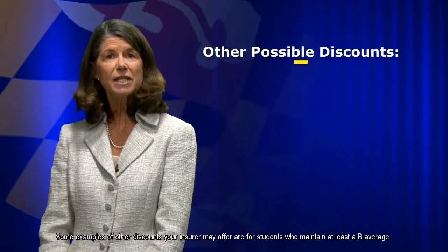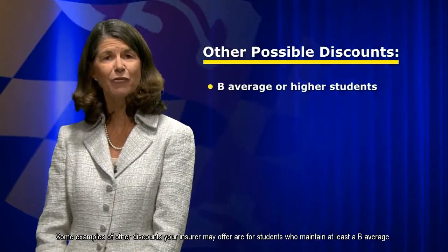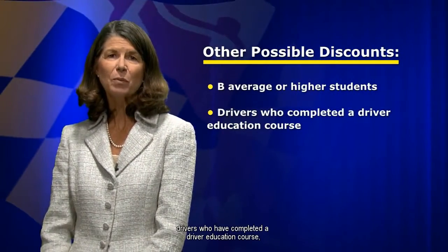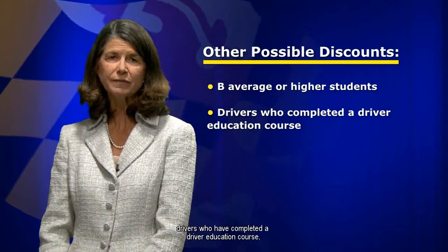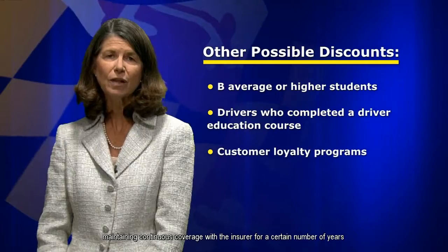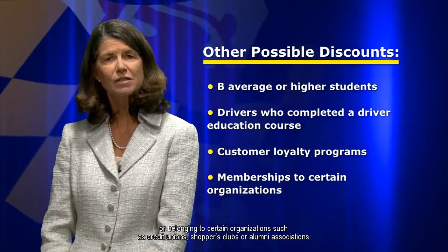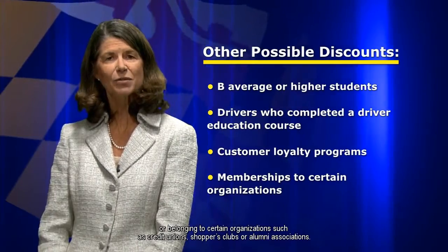Some examples of other discounts your insurer may offer are for students who maintain at least a B average, drivers who have completed a driver education course, maintaining continuous coverage with the insurer for a certain number of years, or belonging to certain organizations such as credit unions, shoppers clubs, or alumni associations.